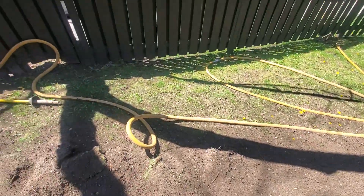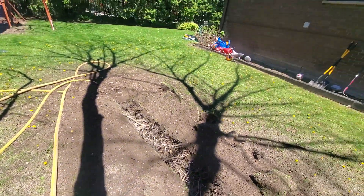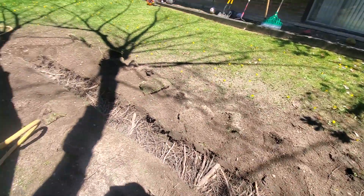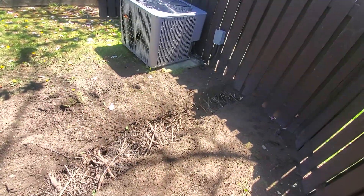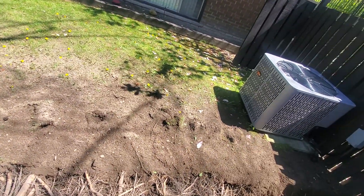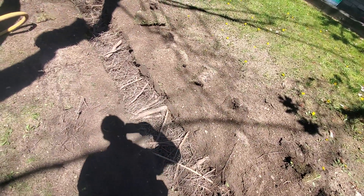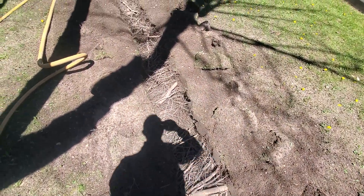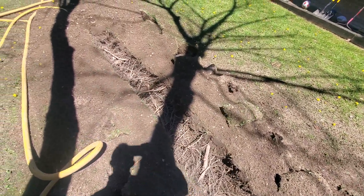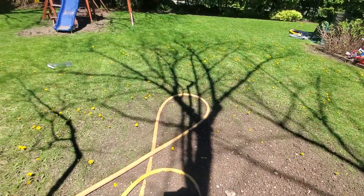This trench runs to the extent of the minimum tree protection zone of the tree and where the proposed building foundation would be. We have a large mat of roots here — the largest diameters are around 6 centimeters, but the majority are one to two centimeters or three centimeters.